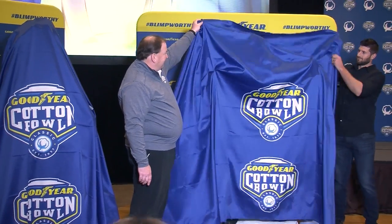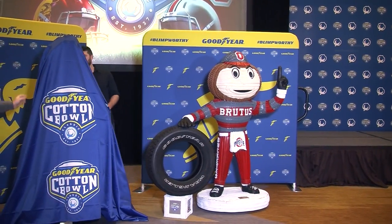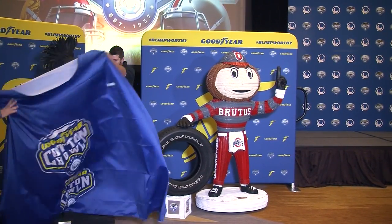What's become an annual tradition: Goodyear and the Cotton Bowl Classic have commissioned tire sculptures to be made of the participating schools.